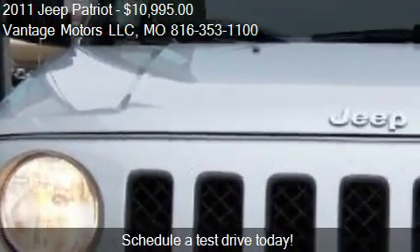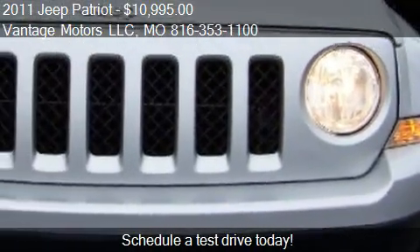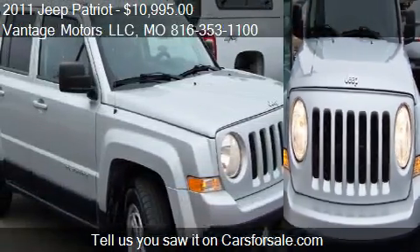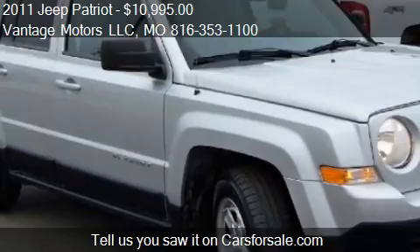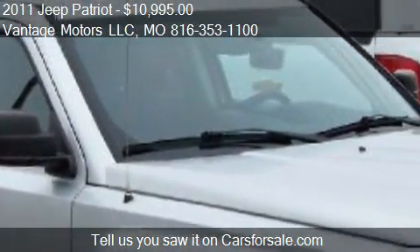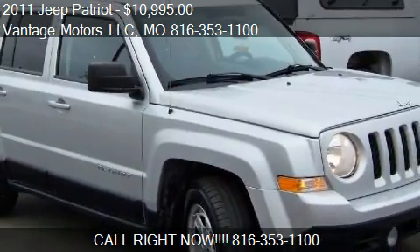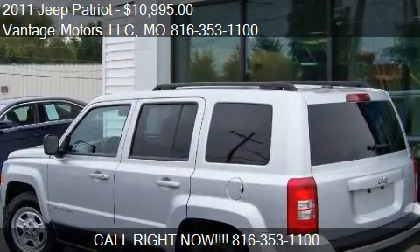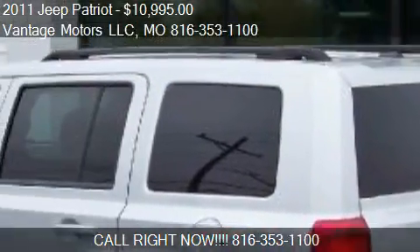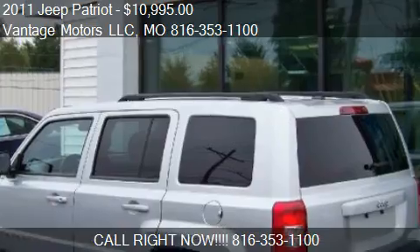This 2011 Jeep Patriot has just over 91,523 miles. Call us at 816-353-1100 or stop by our lot. Find us at 10004 E. 350 Highway in Raytown, Missouri, on our website, or check us out on carsforsale.com.